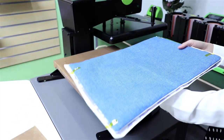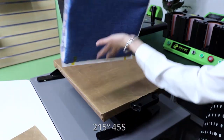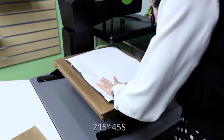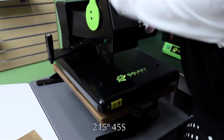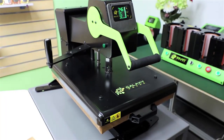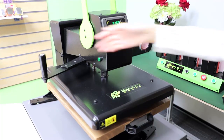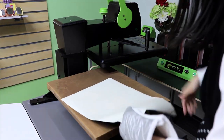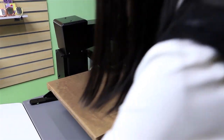We'll complete the printing with the Galaxy Hero. Make sure the linen is facing down. We'll wait for 45 seconds. The printing is done — we'll take it out and move on to the second item.